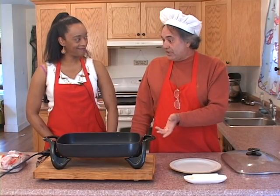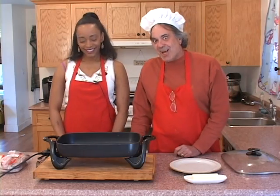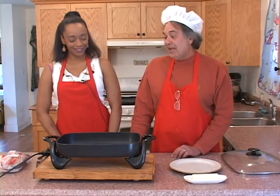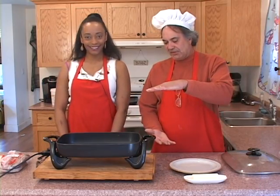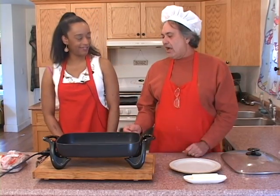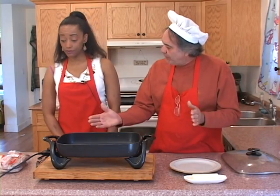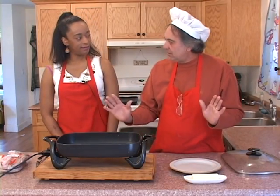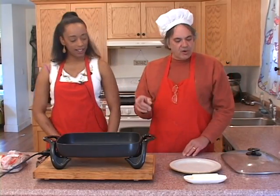Presto also has the Grandpa deep fryer. I do chicken wings and things of that nature in it. Maybe I'll have you back on the show and we can do some homemade cheese sticks — my son loves them. The Grandpa Presto is about this big and it has a magnetic plug: if it gets hit it comes unplugged, so there's no electric hazard. Very nice.